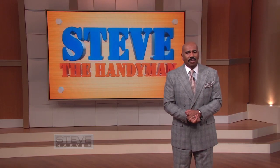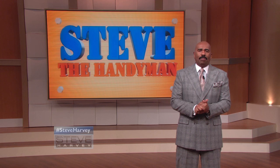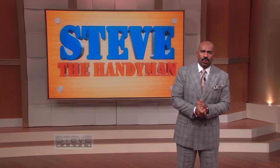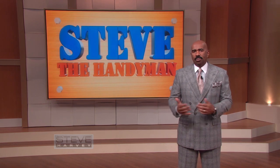All right everybody, believe it or not, the holiday season is upon us and that means it's almost time to prep your home for entertaining. Now I got a couple here who's already at odds over their holiday decor. Please welcome Carolyn and Cavell.